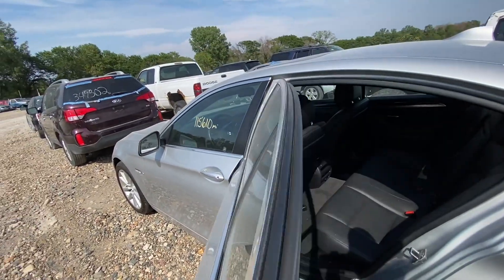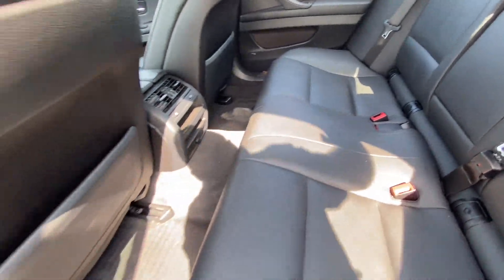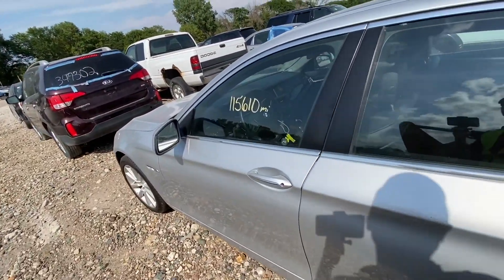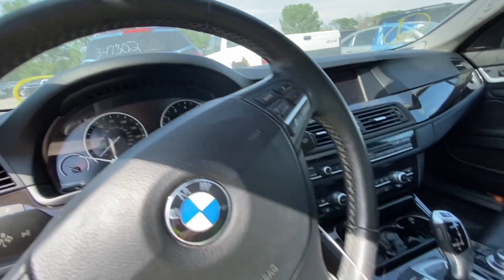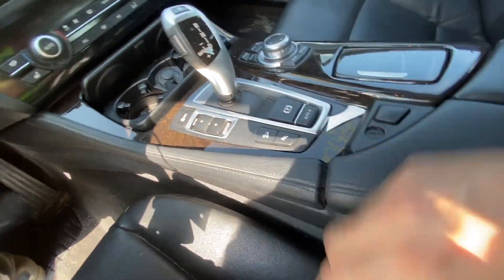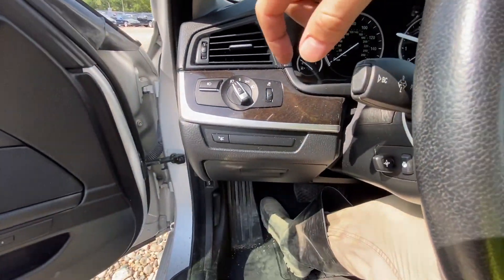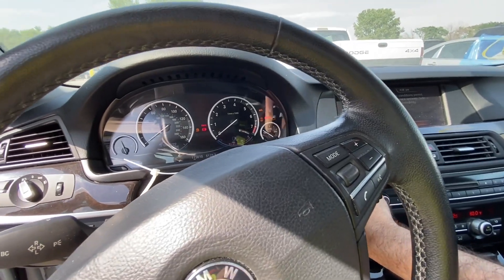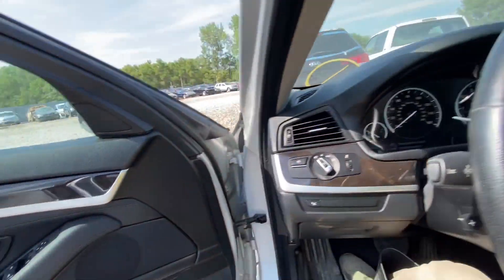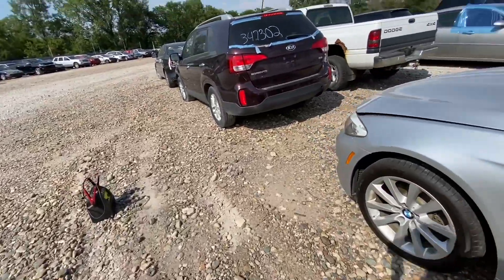Let's take a look inside — it's pretty clean in here, nice leather seats, smells good, very nice. Let's see what kind of options we have: backup sensors with camera, and we do have a heads-up display. It's a 4-series trim, not bad at all. We have power — yes we do.